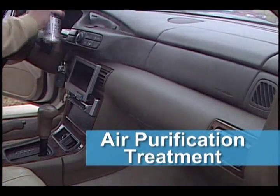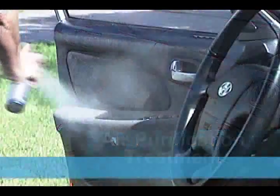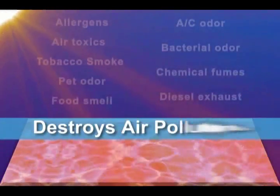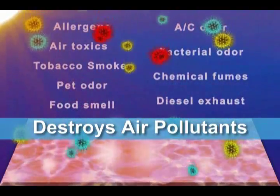It's actually helping me quit smoking. It's an easy-to-apply air purification treatment that uses groundbreaking photocatalyst nanotechnology to destroy car interior air pollutants before they can get to you.